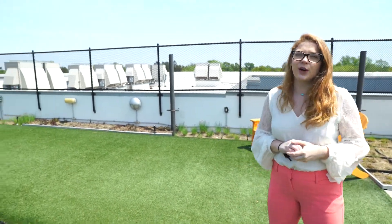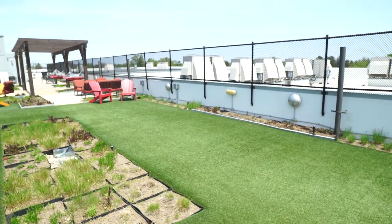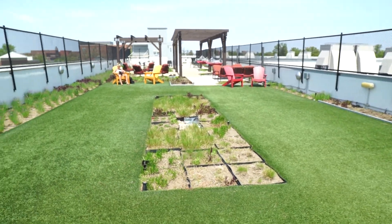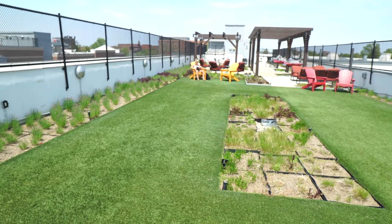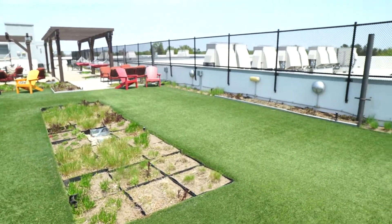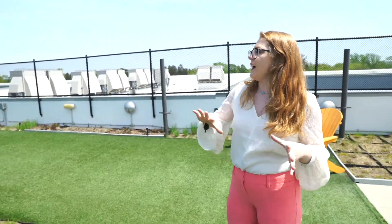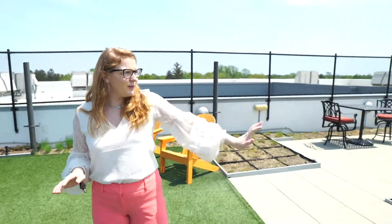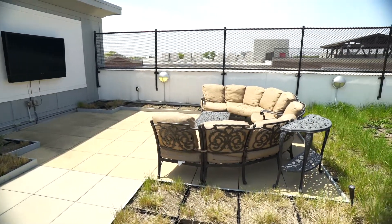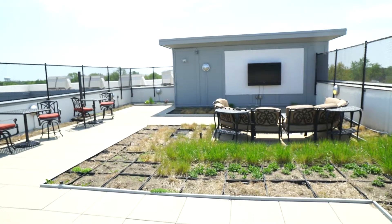This one is going to be more of like the activity terrace. We have a few more activities and different things to do up here. You can't see them right now because they're not up here, but we're actually going to have some cornhole boards up here. We also have a lot of hammocks and seating area, and over here we do have a weatherproof TV, so some of these things make this more enjoyable to be up here.